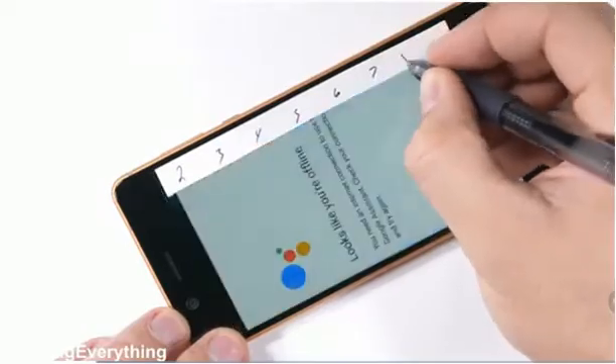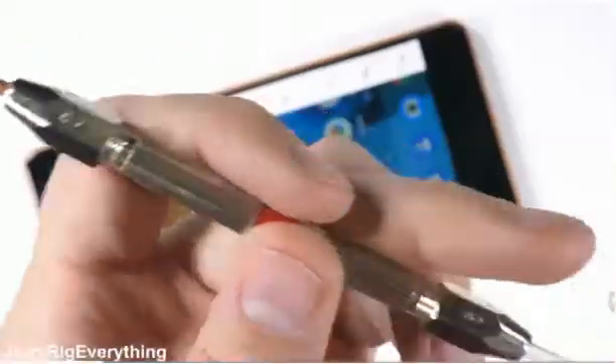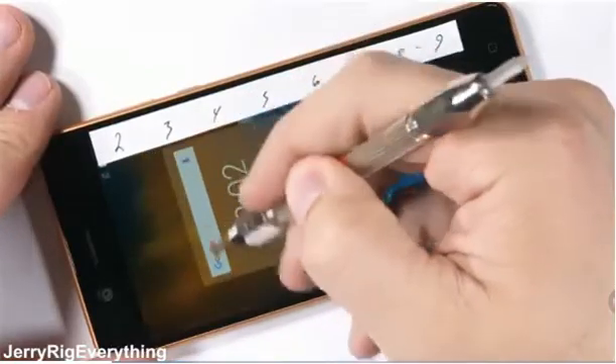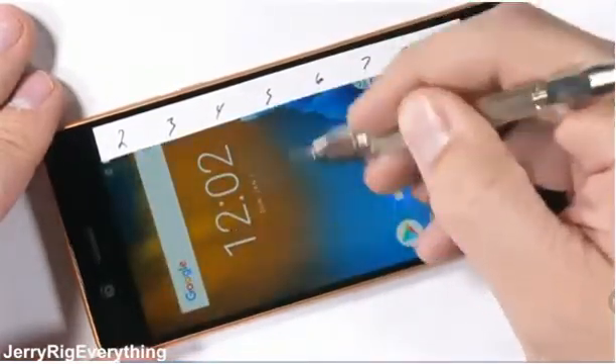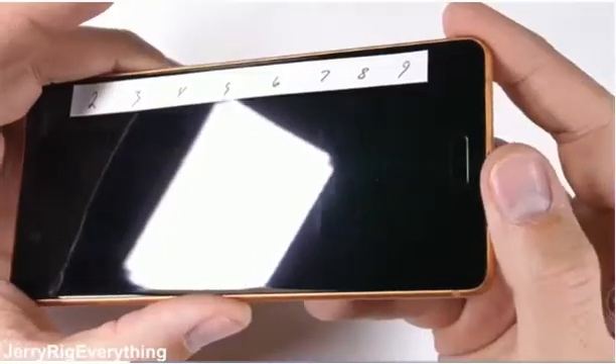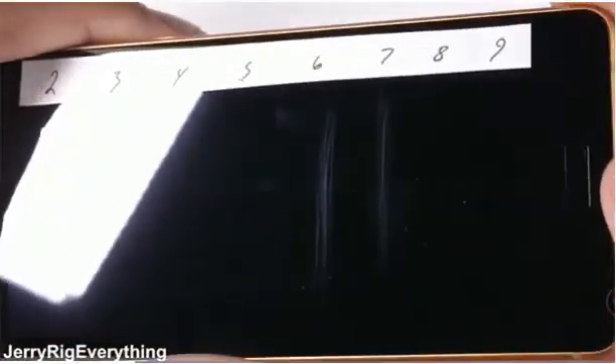This beautiful copper brown is going to be subject to my rigorous durability tests, just like every other phone, and it has been scratched. With Gorilla Glass covering the surface, there's no surprise when the scratches don't appear until level 6. Gorilla Glass is the standard for smartphones lately, and Nokia is using the good stuff.